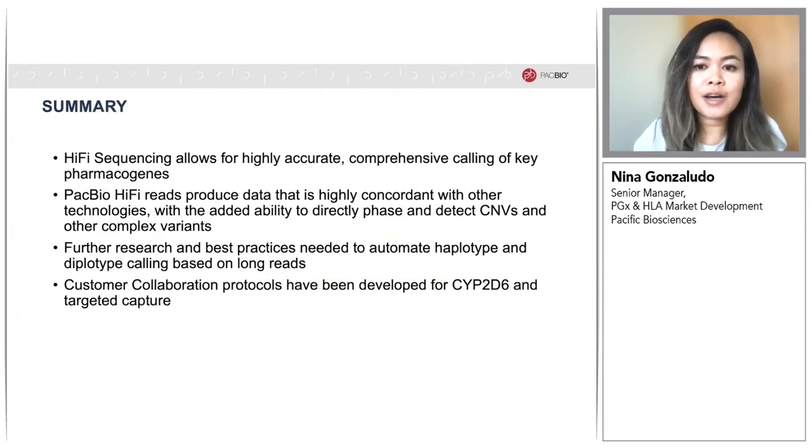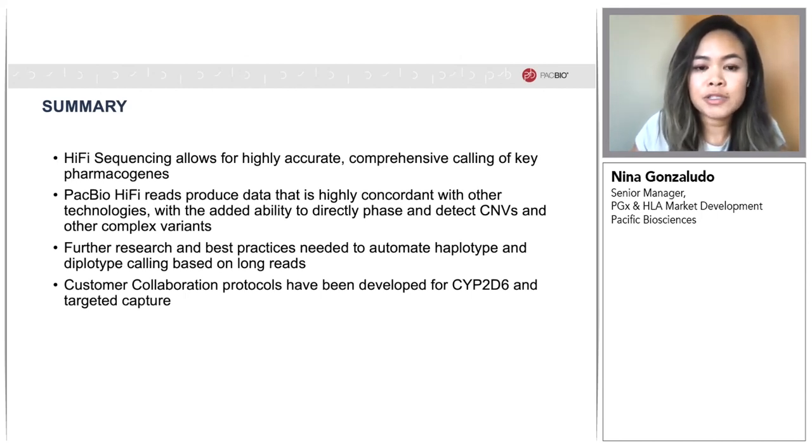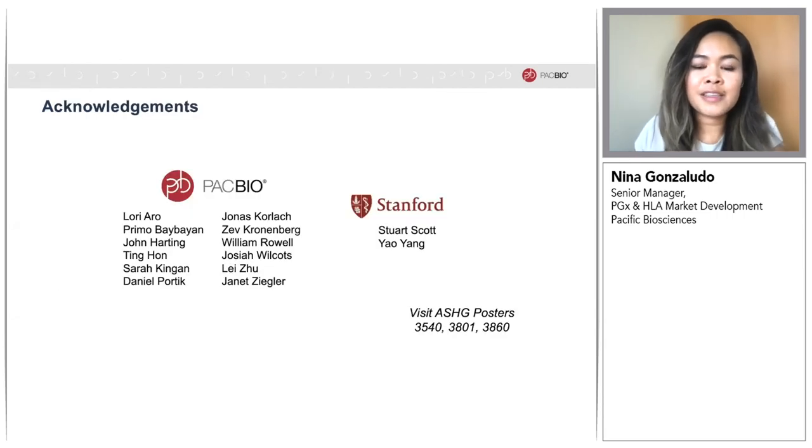In summary, HiFi sequencing allows for highly accurate, comprehensive calling of key pharmacogenes. We've shown that HiFi reads produce data that is highly concordant with other technologies, with the added ability to directly phase and detect CNVs and other complex variants. There's still further work to do, especially around automating haplotype and diplotype calling based on long reads. These customer collaboration protocols have been developed and will be made available soon on our website. I'd like to thank Stuart Scott and Yao Yang at Stanford, and I encourage you to check out our ASHG posters. Thanks.